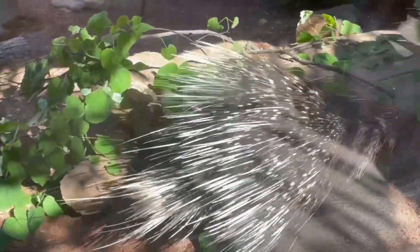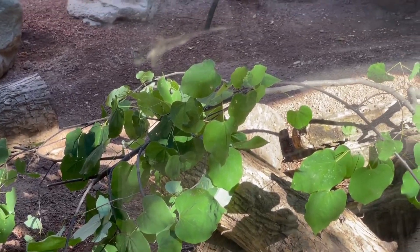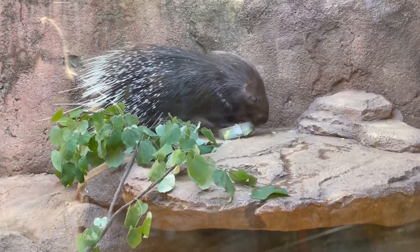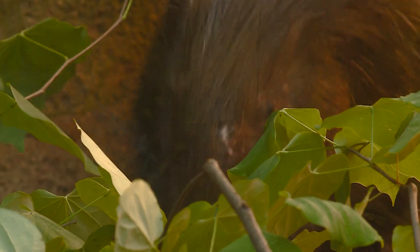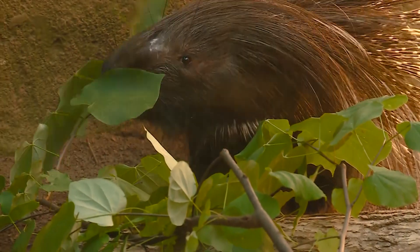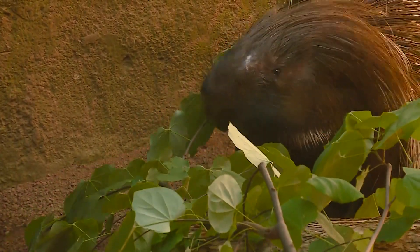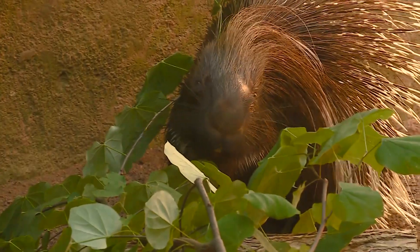These are cave porcupines, so they are native to the southern regions of Africa. They are the largest species of porcupine and they are actually rodents. Their teeth are continuously growing, just like all other rodents, so that's why we like to give them lots of different stuff to chew on to help keep their teeth down to a good level.